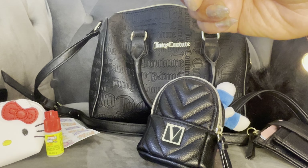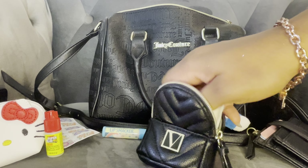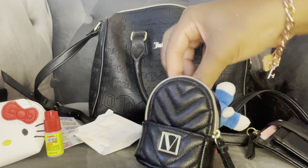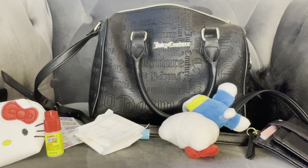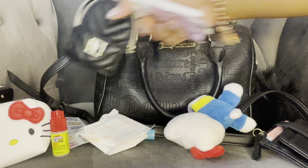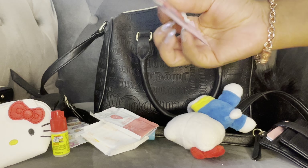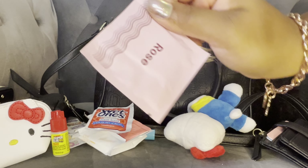I have this Lip Smackers in Birthday Kick in here. I have some panty liners, tampons, a feminine wipe, a wet one, and a deodorant wipe.